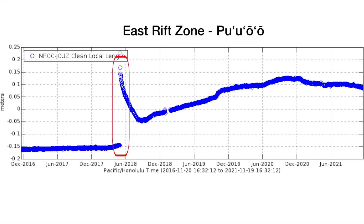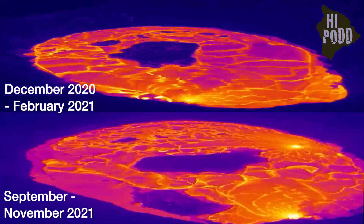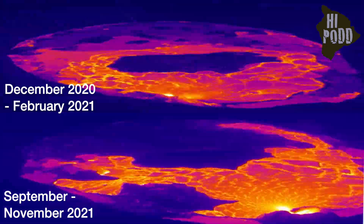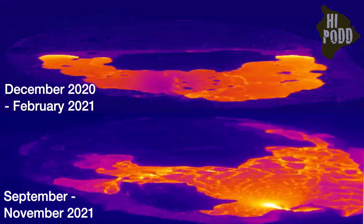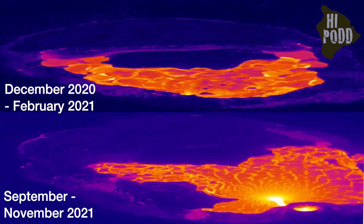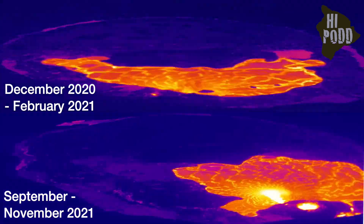Unlike 2018, there are no signs of further magma movement from the summit into either rift zone. Instead, the September 2021 eruption seems to be following the pattern of the last summit eruption beginning in December 2020, especially in output rates, active lava area, and total volume erupted, though it has currently produced 15% less lava over the same duration — in other words, smaller than the last eruption. So far.